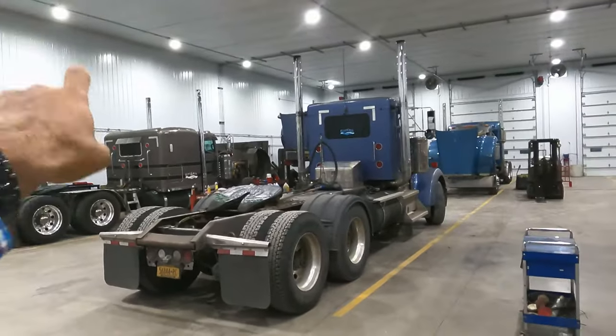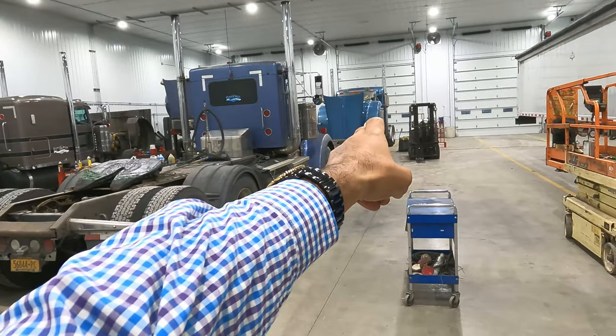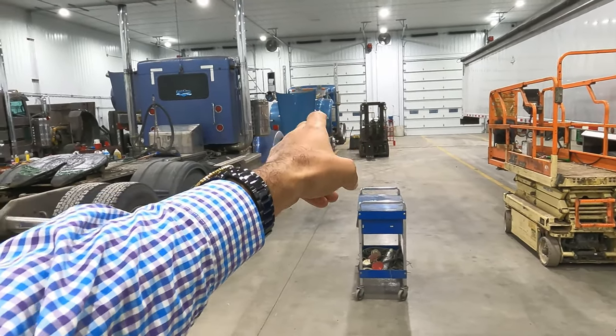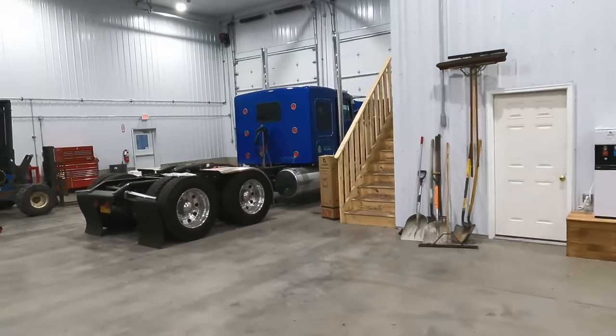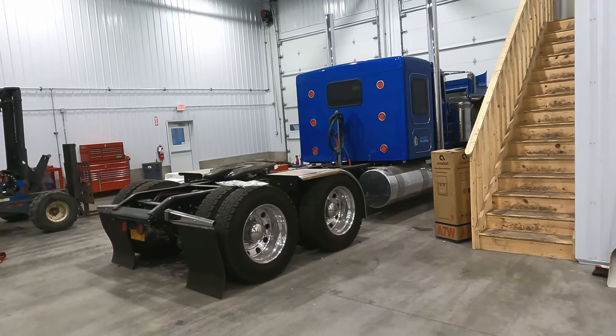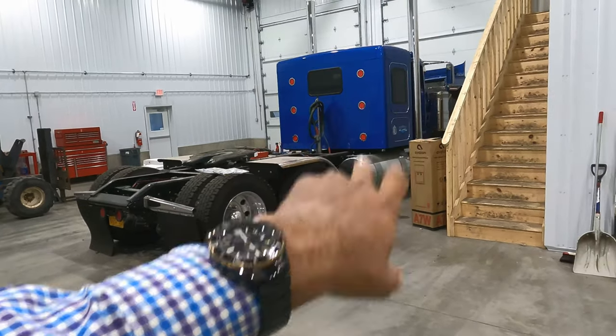Got a couple more trucks here in the shop. That one is needing a PTO, this one I think was getting a service, that one came back from a frame repair and still has to go for alignment, and there's one in the corner getting a service too. We got a lot of the components back on this one and we're going to be working on it — it's scheduled for right about the beginning of the year to get the interior done. I was looking around for Jay's truck, the red Peterbilt — we did a few things to it, but I don't know where he is. We did the tanks and fenders and wheels and it's looking pretty good. I'll show you that truck in the next video.